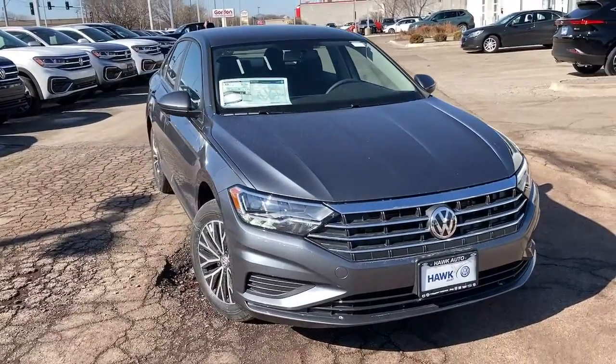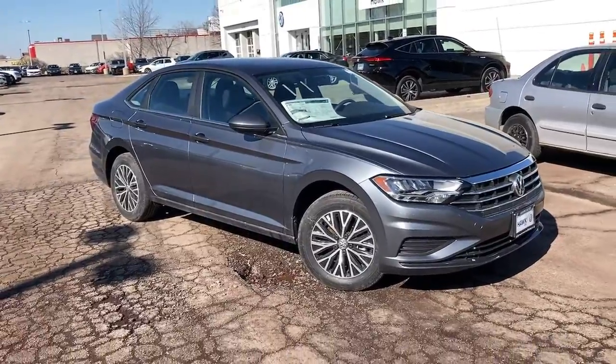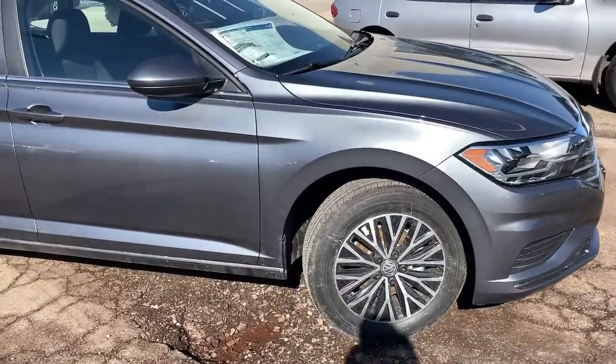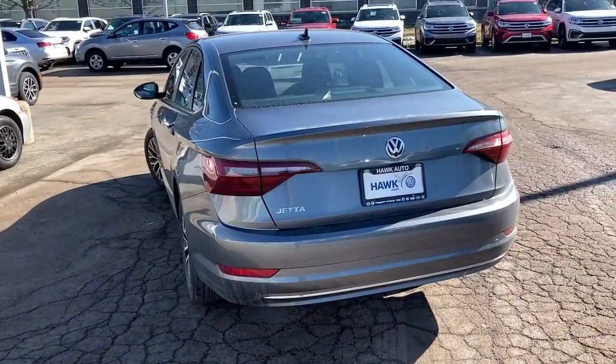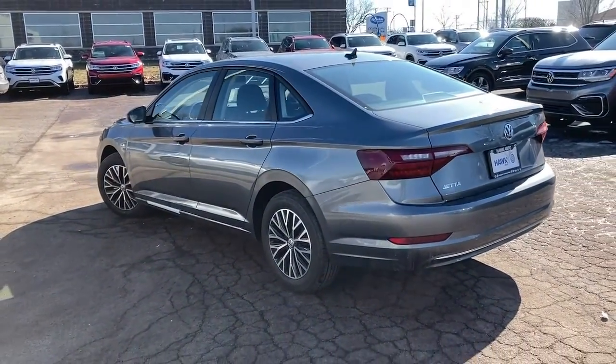Get acquainted with the 2021 Volkswagen Jetta. This stylish Jetta offers an impressive suite of amenities, spirited performance, and the safety features you need to feel confident on every journey. It's loaded with common sense, yet makes you feel sensational. This Jetta offers the perfect blend of fun and practicality.